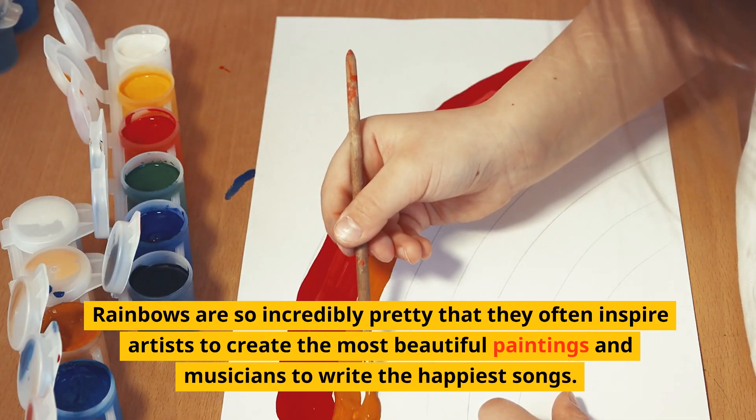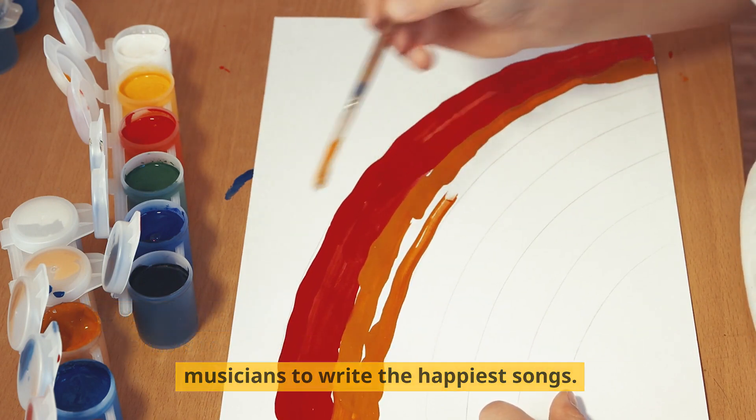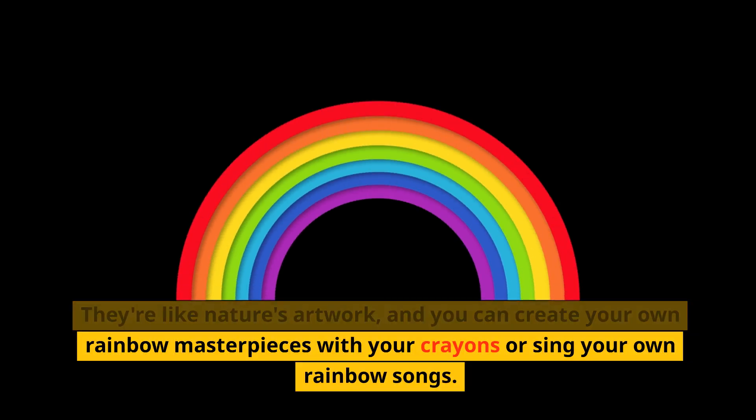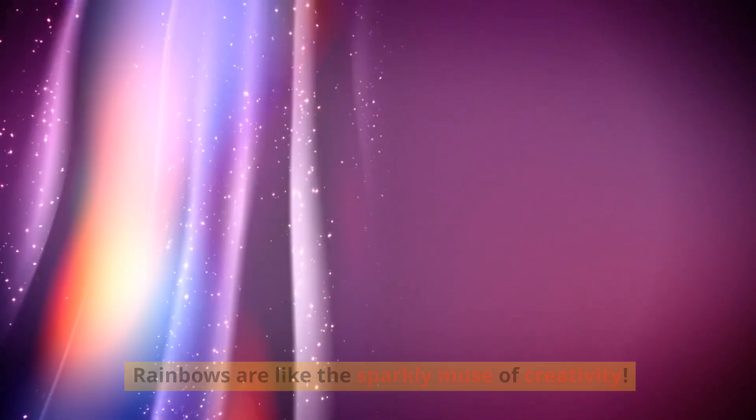Rainbows are so incredibly pretty that they often inspire artists to create beautiful paintings and musicians to write happy songs. They're like nature's artwork, and you can create your own rainbow masterpieces with your crayons or sing your own rainbow songs. Rainbows are like the sparkly muse of creativity.